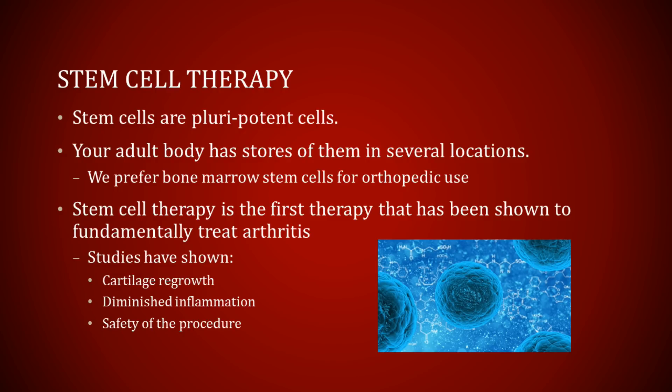This is where the exciting new field of stem cell therapy comes in. Stem cell therapy uses special cells in your body called stem cells. These cells are considered pluripotent, which means that they can become virtually any tissue in your body, including cartilage, which is what we're trying to address with arthritis. Your body has several stores of these stem cells, and we prefer to use bone marrow-derived stem cells from your iliac crest, which is one of your pelvic bones.